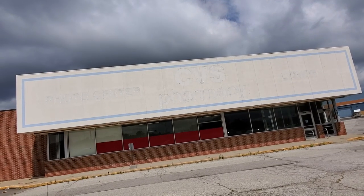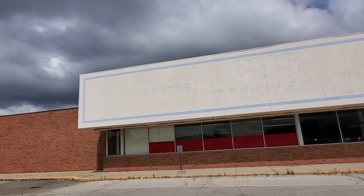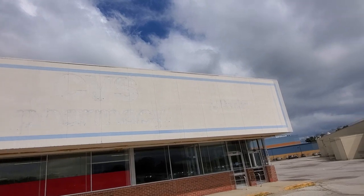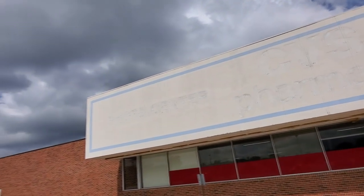Look at this. Look at the label scar on this thing. This is amazing. This is so cool. I love when you can find these label scars and they're so prominent. Look — we got liquor, CVS pharmacy, photo center.